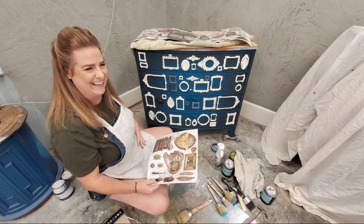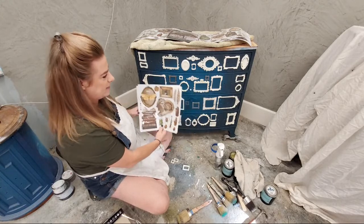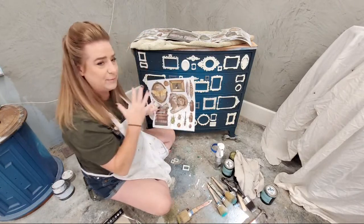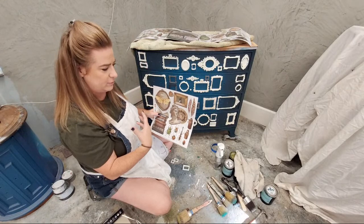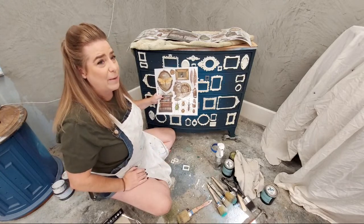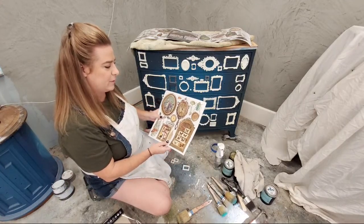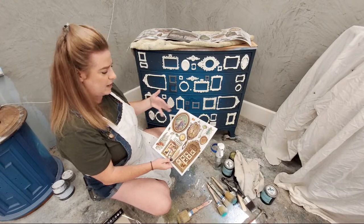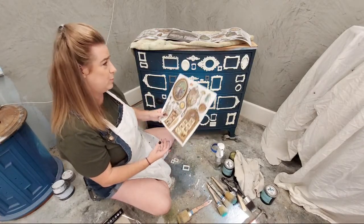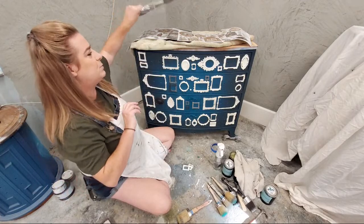I'm going to take the transfer — there's a little potion bottle, some bugs — and I'll have to be very thoughtful placing those by what fits in which frame and what I have that could fit somewhere else, so I maximize the usage of the transfer and only cut up what I need to. I think we'll do the transfer placement together next week. This week we're going to work on the paint finish.